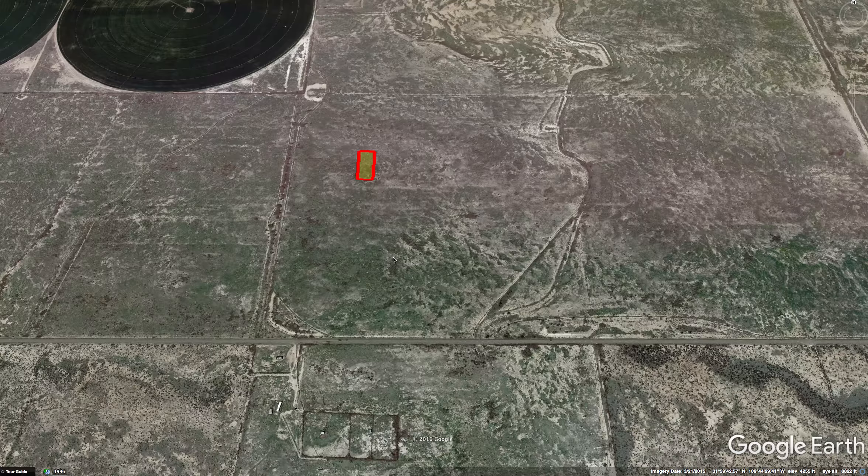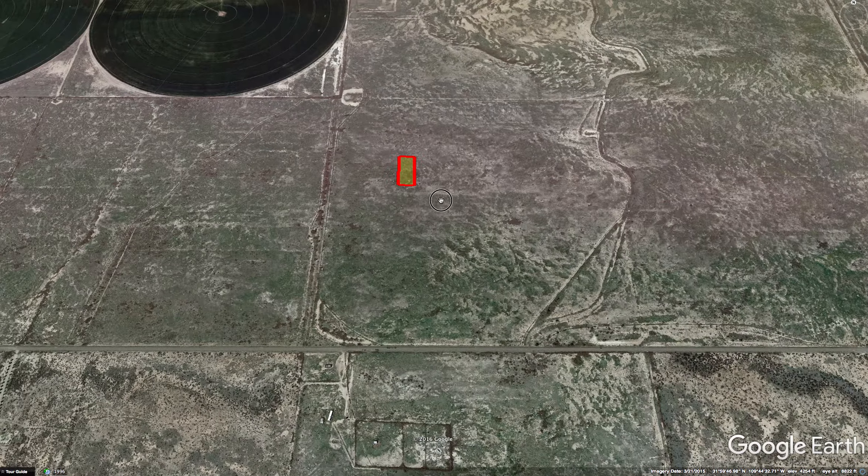I'm Andy with Moonlightland Company, Moonlightland.com, and today I'm going to do a little video here of a property I have for sale in Cochise County, Arizona. It's a one-acre lot in the subdivision here called Sunny Acres.